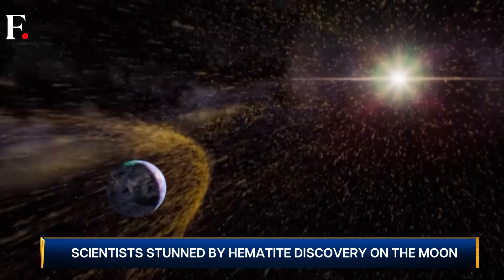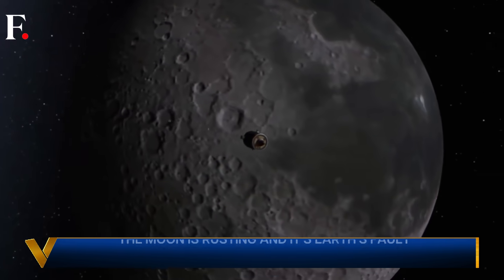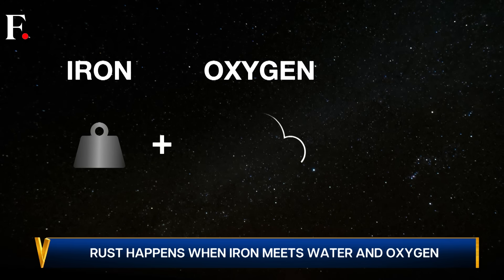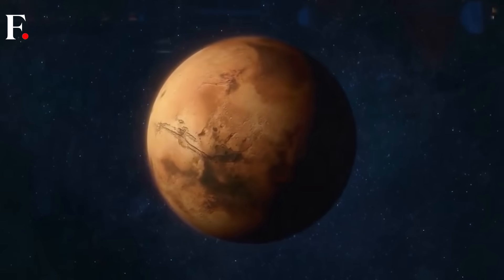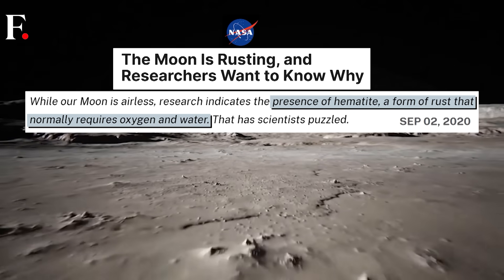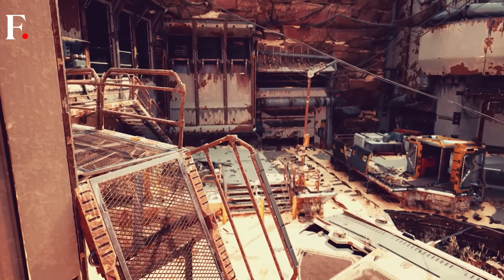Even though surprising, technically it shouldn't be rusting — because it can't. To understand this, let's go back to science you probably learned in primary school. Rust happens when iron meets water and oxygen. Water acts as a catalyst, enabling the iron and oxygen molecules to react, and they form a particular type of iron oxide scientifically known as hematite, or more simply as rust.